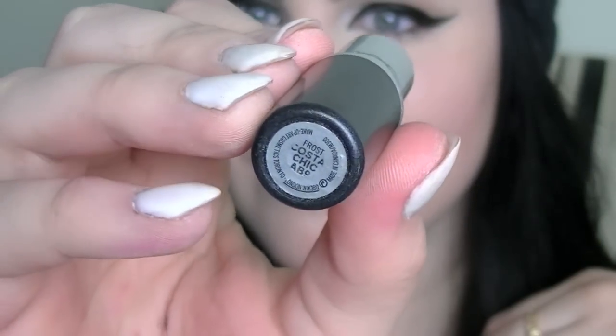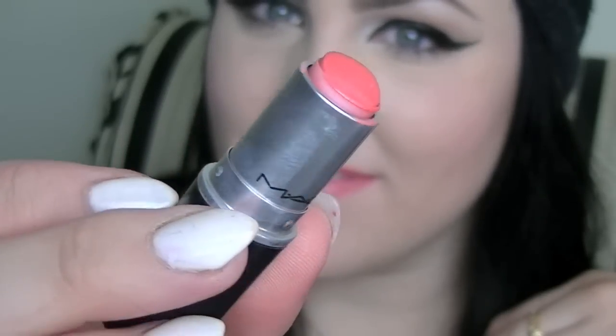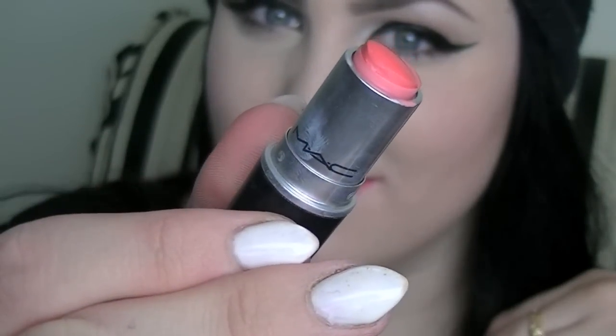Next up is a frost finish — this is the first frost finish I have. This is Costa Chic by MAC and it is a really bright corally color. This is actually my friend Alex's lipstick but it somehow got lost. It does have a sheen to it, which is kind of unlike me to enjoy, but I really enjoy it with this lipstick. It is just a nice subtle coral color — not too intense, not too bold, just really nice.